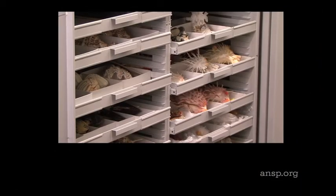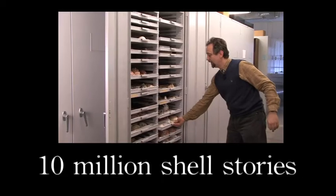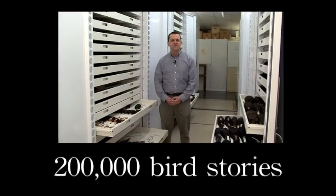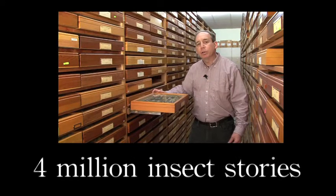The Academy's shell collection: 10 million specimens. Over 200,000 bird specimens. Over 4 million insect specimens from around the world.